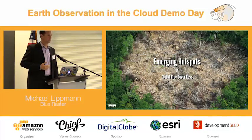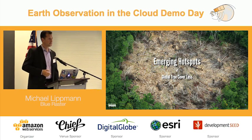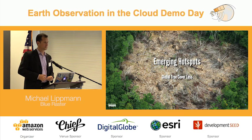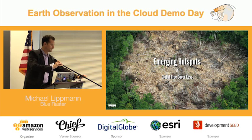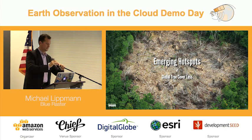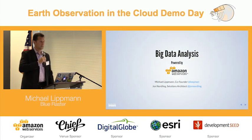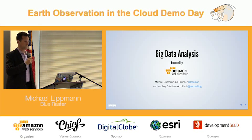My name is Michael Lippmann, one of the co-founders of Blue Raster. I'm here with John Nordling, a solutions architect on the Blue Raster team as well. The topic for today's discussion is emerging hotspots of global tree cover loss. The project itself is a big data analysis powered primarily by Amazon Web Services, and we're going to explain how we came up with the research idea, how we executed it, and how that's making a difference for forests globally.